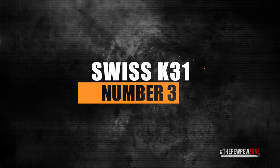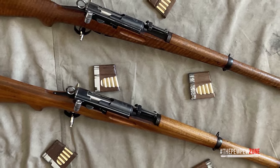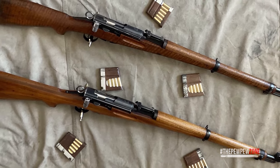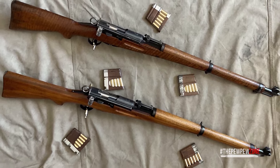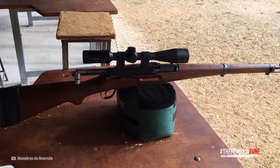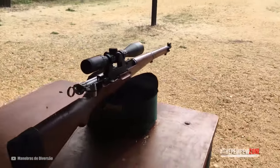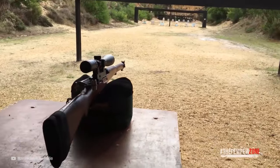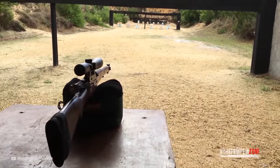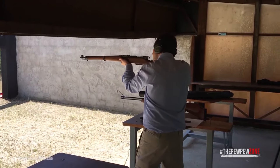Number three: the Swiss K31. The Swiss K31 is a great rifle and prices have gone up lately. Interestingly, many come with a bayonet that is by itself also very valuable — so you might get two good deals in one. What makes it even more valuable is matching serial numbers between the rifle and the bayonet. This can easily double the price if you sell to a serious collector.